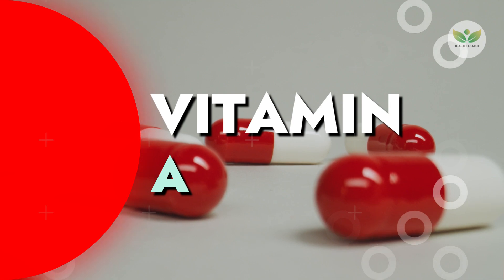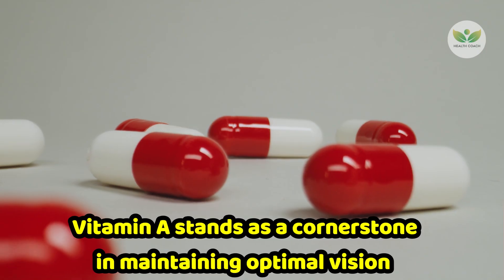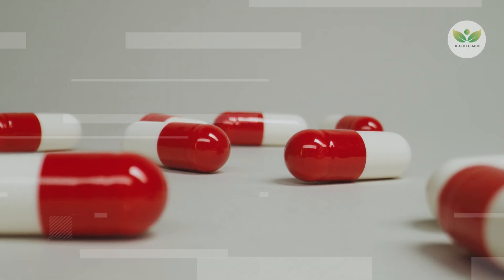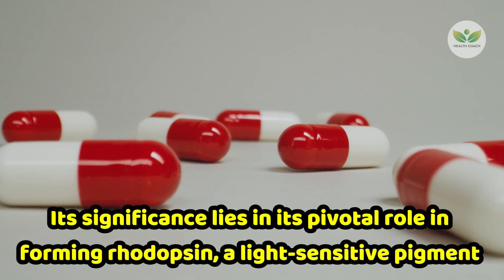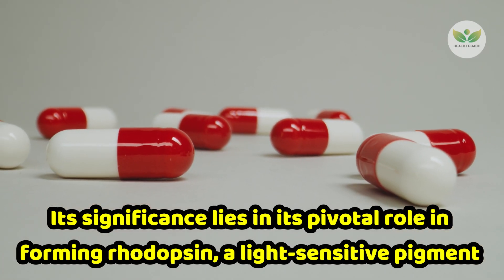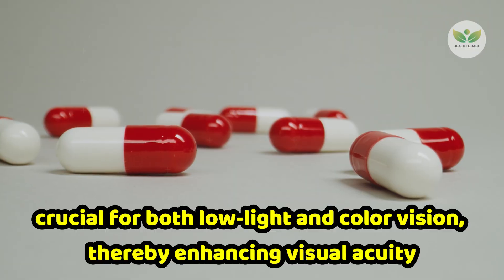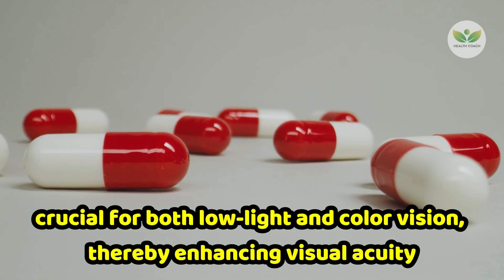Number 1: Vitamin A. Vitamin A stands as a cornerstone in maintaining optimal vision. Its significance lies in its pivotal role in forming rhodopsin, a light-sensitive pigment crucial for both low-light and color vision, thereby enhancing visual acuity.